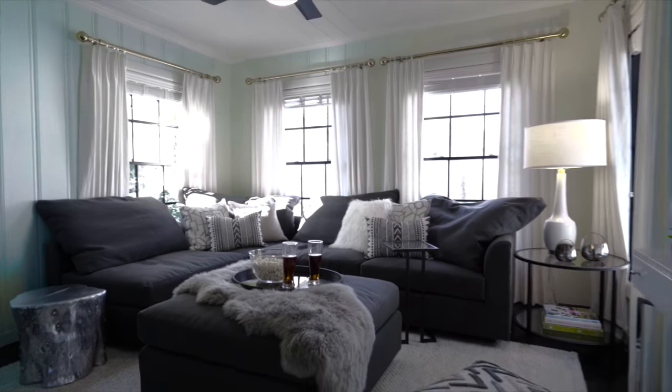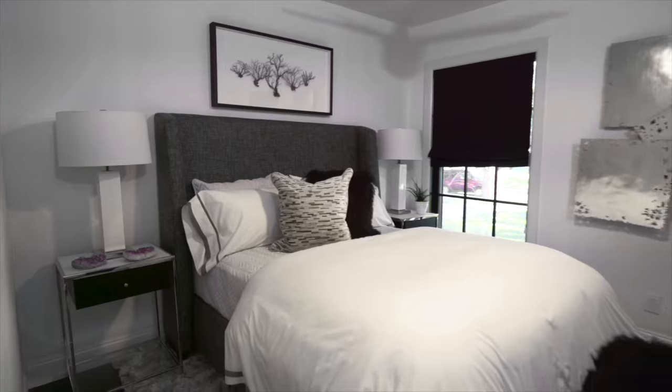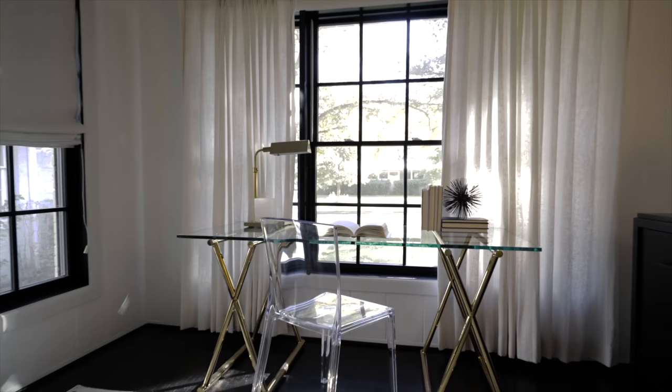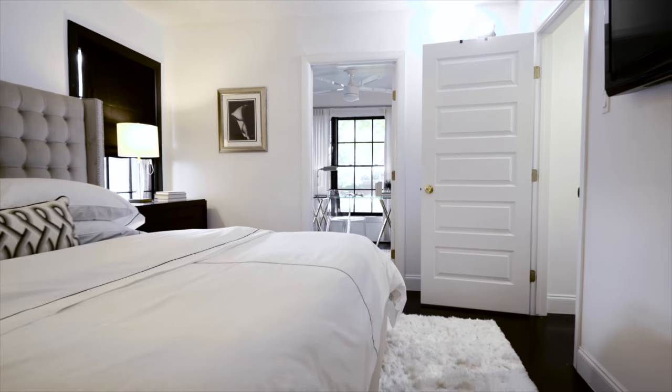This is going to be a place where we just entertain friends and have family over. Because we've been waiting — we haven't had anyone over because the house has been totally empty. No furniture, no anything. And it just didn't feel like a home. So now it feels like it's our first home together.